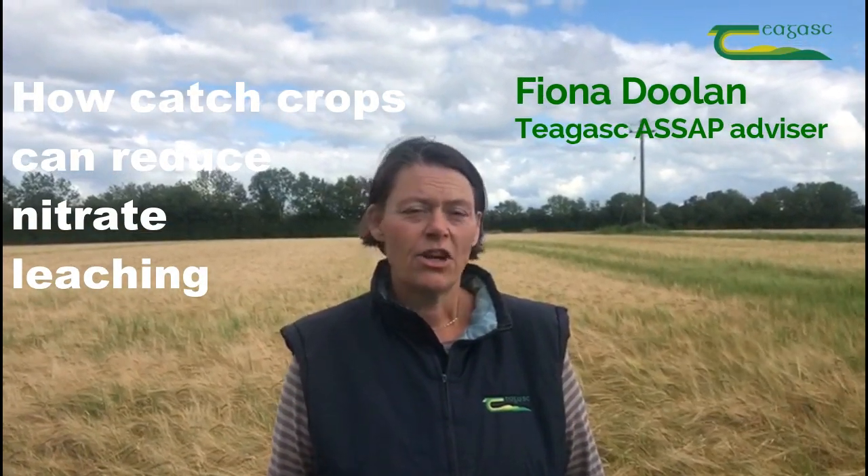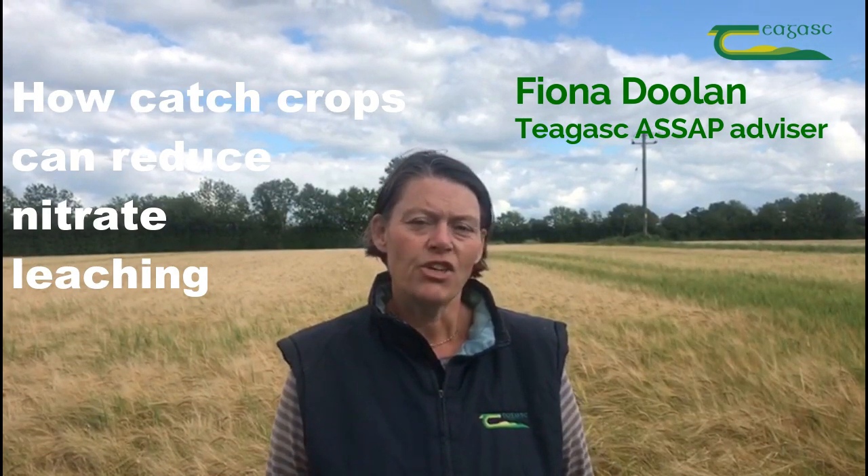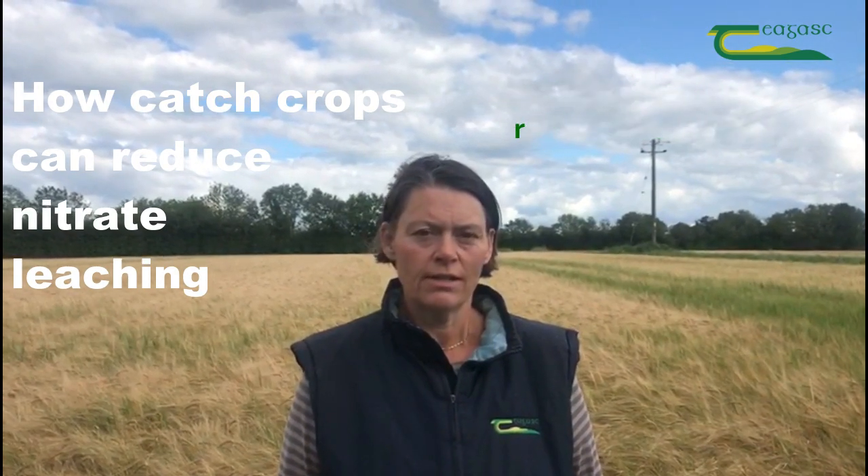Hi everyone. I'd like to talk to you about how catch crops can be used to reduce the risk of nitrate leaching on tillage soils.